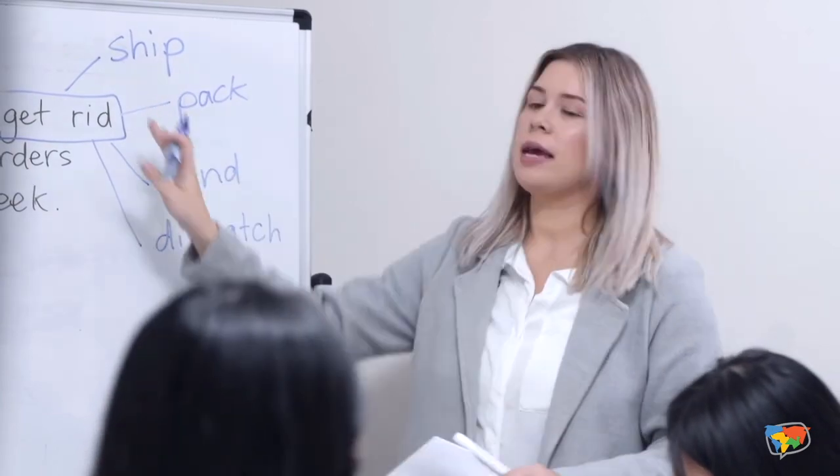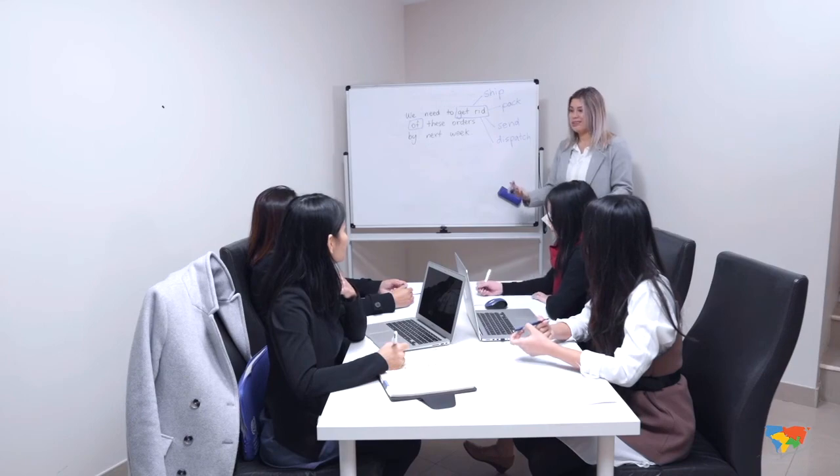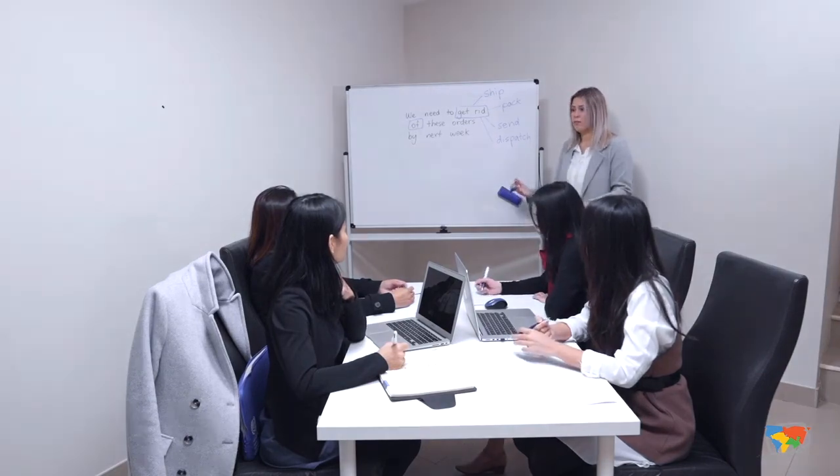Maybe one more — I'm thinking about "dispatch." What a great word! I like that one. So they all have the same meaning, but these are the words I would personally use in a business English setting when writing a letter.